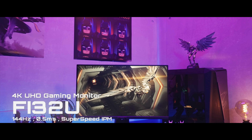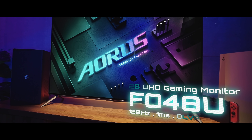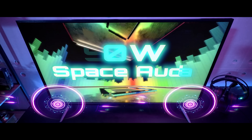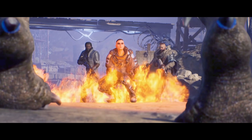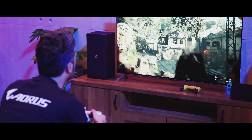Introducing the very first 4K gaming monitors: Gigabyte has launched the AORUS FI32U, FV43U, and F048U monitors. Equipped with HDMI 2.1, AORUS Space Audio, a 120Hz refresh rate, and a 1ms response time, the new AORUS 4K monitors are the perfect match for your premium gaming PC or next-gen console.